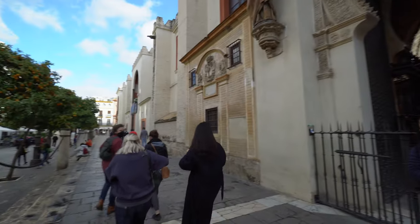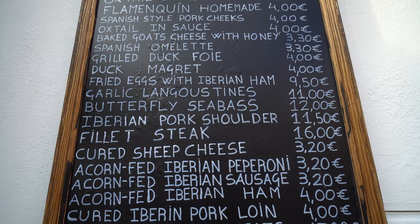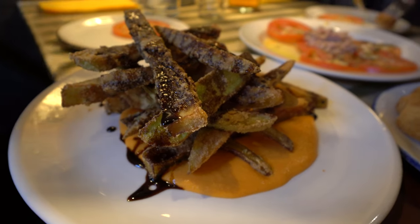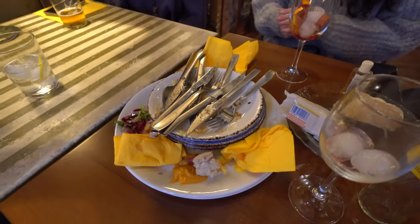After seeing the beautiful cathedral, we're going to do what we always do and go get some tapas and beer. Somehow every time we go out and get tapas and beer, the total is always the same — about 12 euros per person. We get one drink, a tapa or two per person, and then we just have a good time and share everything.